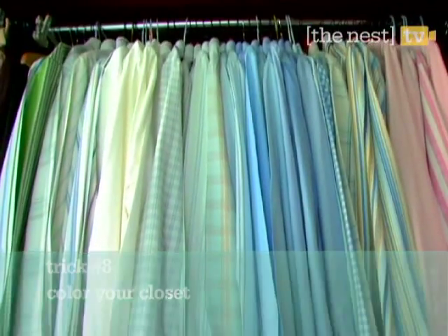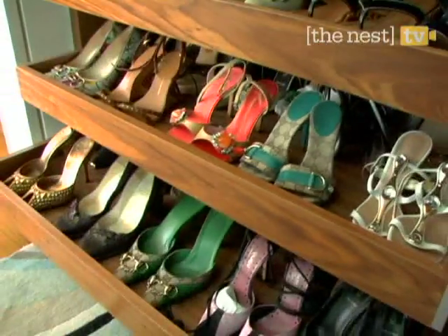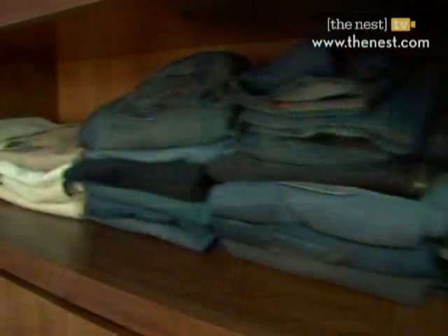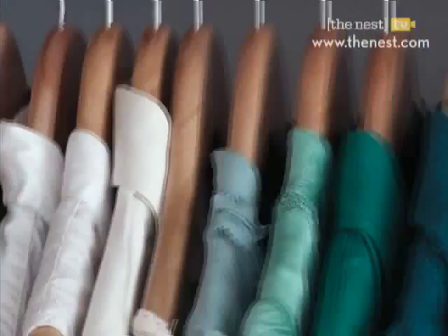Color coordinating your closet creates instant order and looks good too. It's so easy — all it takes is a little bit of time. First, separate tops and bottoms. Sort your prints and then arrange by hues.